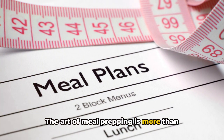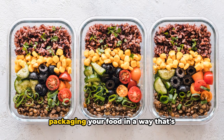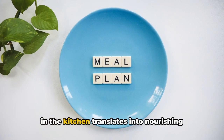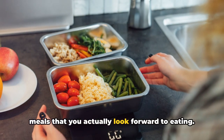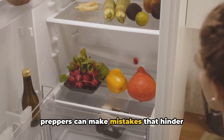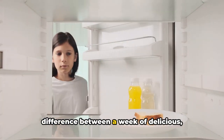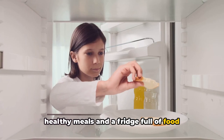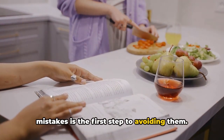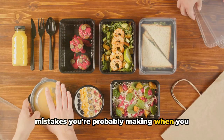The art of meal prepping is more than just cooking food in bulk. It's about planning, portioning, and packaging your food in a way that's conducive to your health goals — ensuring that your hard work in the kitchen translates into nourishing meals that you actually look forward to eating. Even the most seasoned meal preppers can make mistakes that hinder their progress, sometimes making the difference between a week of delicious healthy meals and a fridge full of food you're just not excited to eat. Stick around as we dive into the 7 mistakes you're probably making when you meal prep.